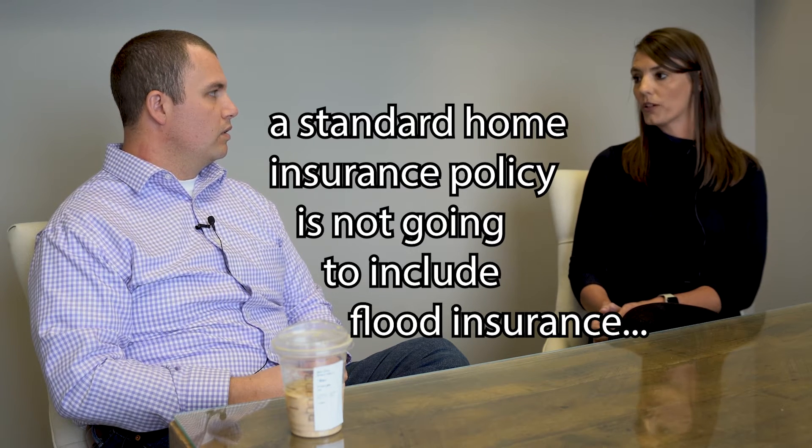Flood insurance is a key topic when purchasing a home because people assume that flood insurance is going to be part of their home insurance policy package, but a standard home insurance policy is not going to include flood insurance. A separate policy would have to be purchased.